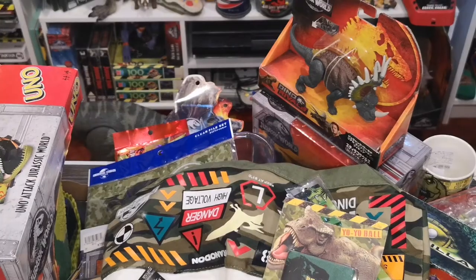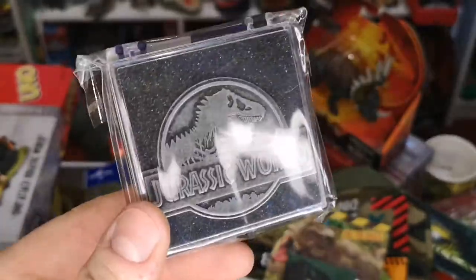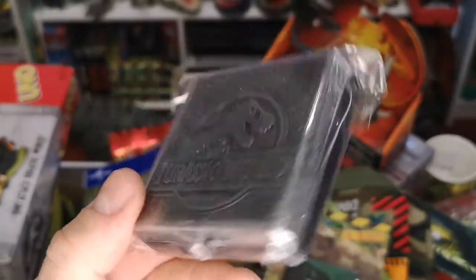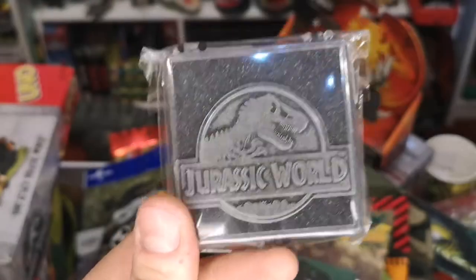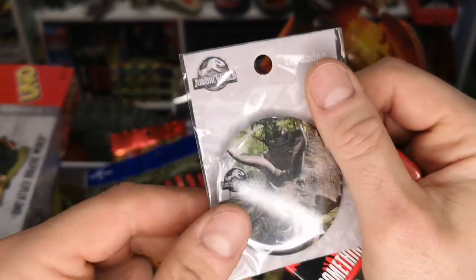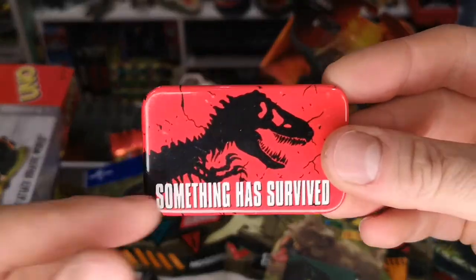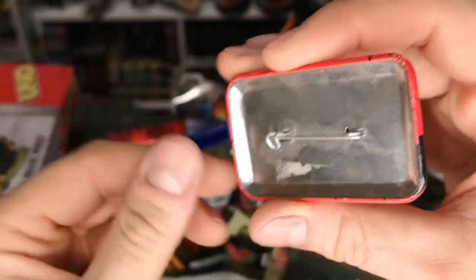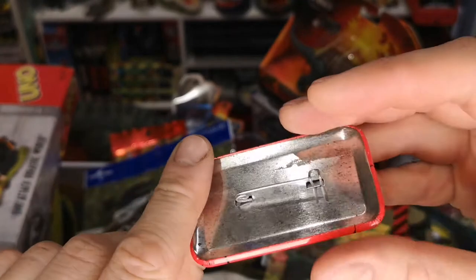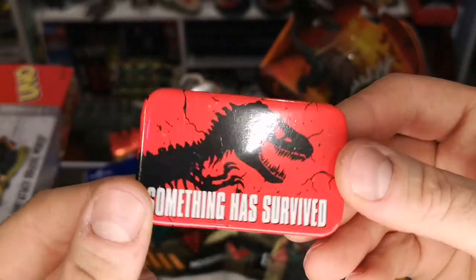There's also this — it's like a coin, a thick chunky steel piece with a Jurassic World logo that comes in a nice little presentation box. I also found a Jurassic World badge with a Triceratops on it when I was getting a drink one day, and here is a 'Something Has Survived' Lost World promotional pin badge made of tin with a nice old-school hook on the back — a nice little piece I was happy to find out in the wild.